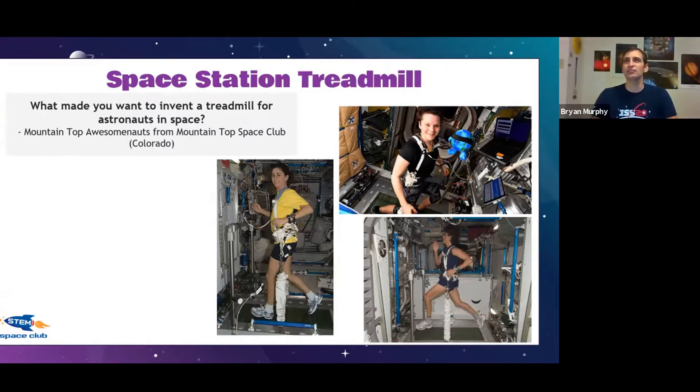What part did you specifically work on? I worked on what we call the vibration isolation system. You know how if you jump on metal bleachers the whole thing shakes? They don't want that when people are running on a treadmill, because the space station is basically a big aluminum can and the vibrations would shake everything. The vibration isolation system uses springs and other components to help the treadmill kind of float, so when they're running it just gently bumps instead of shaking the whole station.